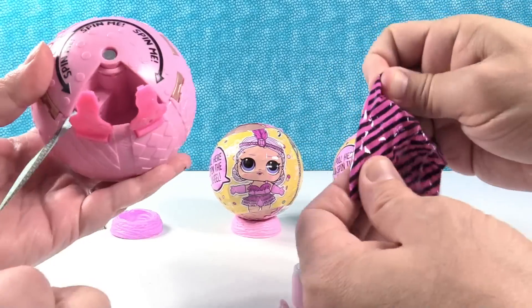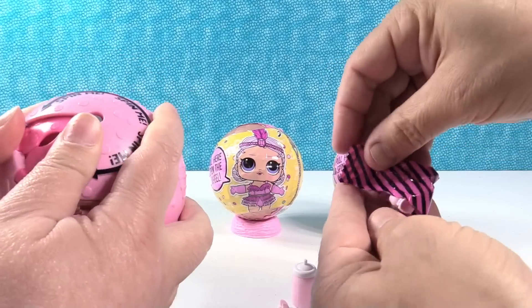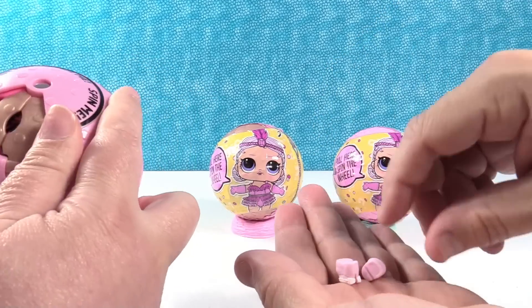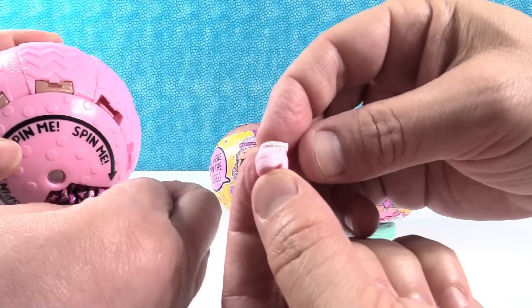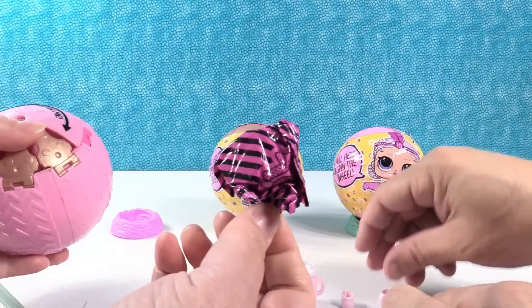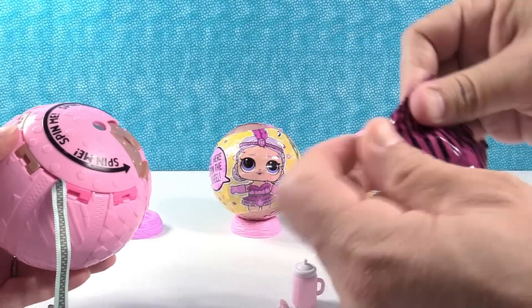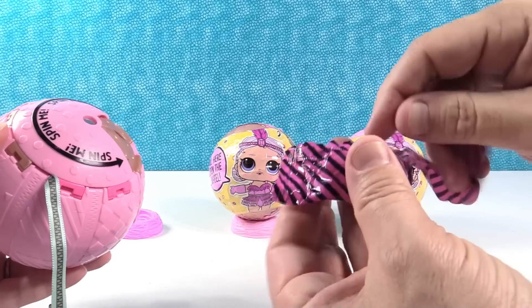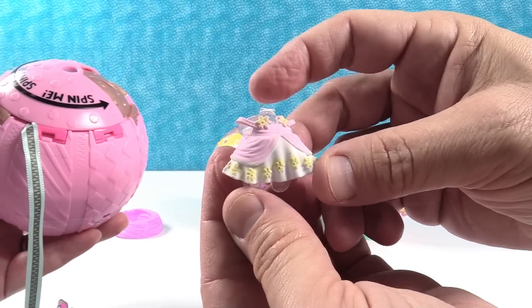We're gonna pull our ribbon last. There's no right or wrong way to pull your ribbon — you can pull it when you find it or pull it last, whatever you want. Little pink shoes with white socks or ruffles around the top, very cute. Last blind bag is going to be the outfit. Look how pretty — that is so cute!